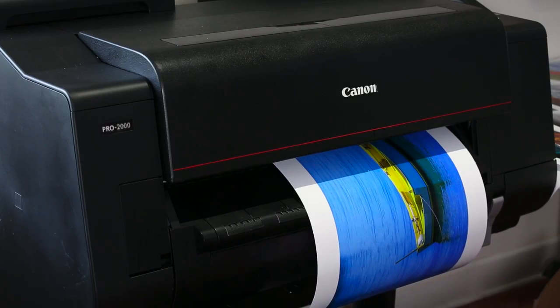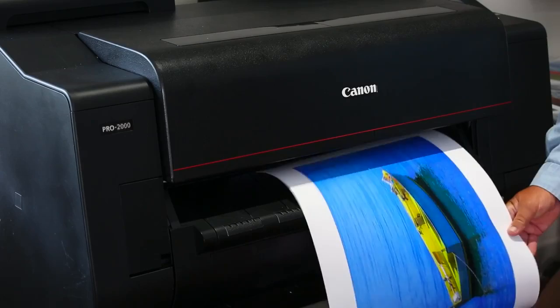Every day I learn a little bit more about the capabilities of the printer. And hopefully that keeps happening as long as I'm a photographer, because I think I'm only scratching the surface of what I can do with this printer.